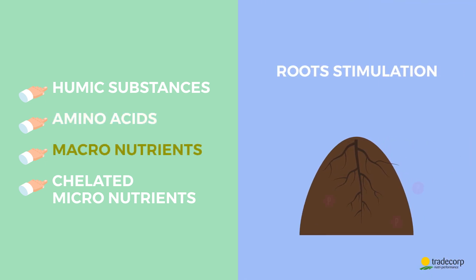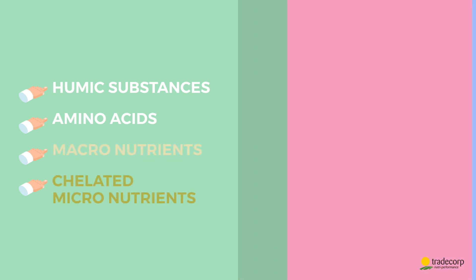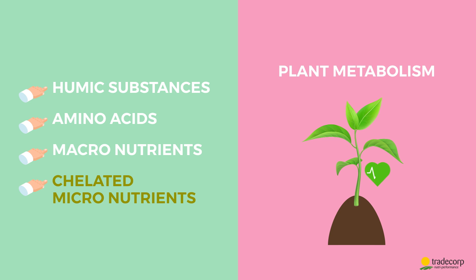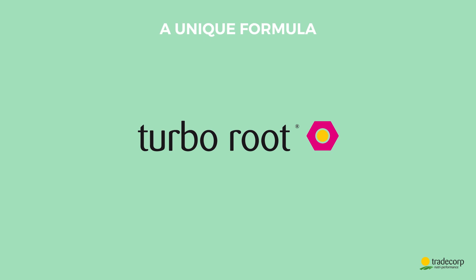Then, the phosphorus stimulates root elongation and the potassium makes the roots stronger. Finally, the micronutrients boost the whole plant's metabolism. What exactly makes TurboRoot unique?